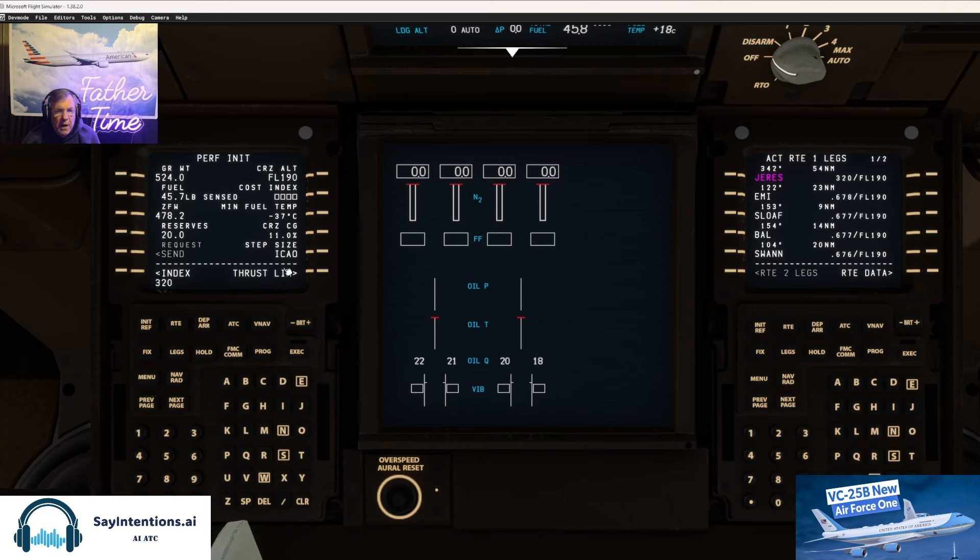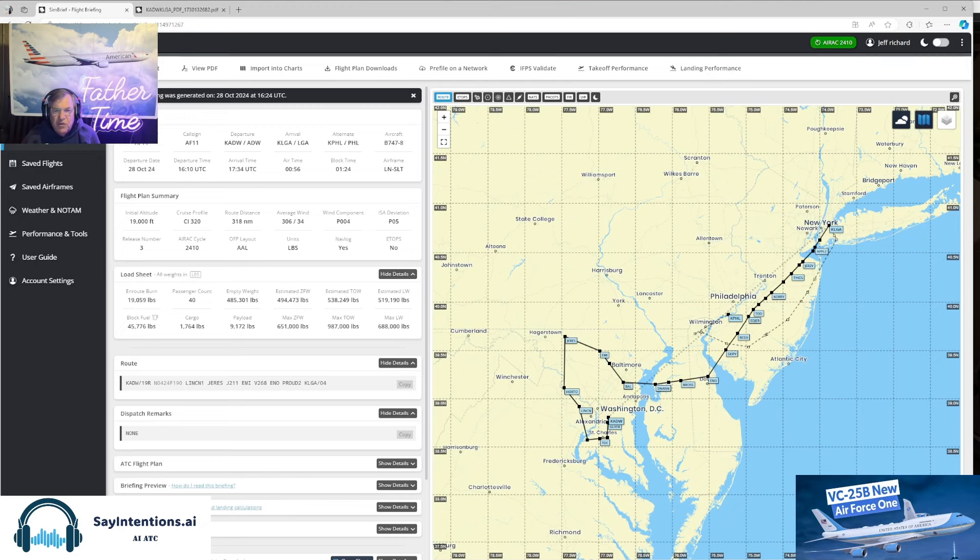I'm really looking forward to learning this. As soon as I saw they were going to have this on Microsoft 2024 and PMDG was working on it, I thought I'd better get in here. Lincoln One to Jerzy's off of runway 19, right?